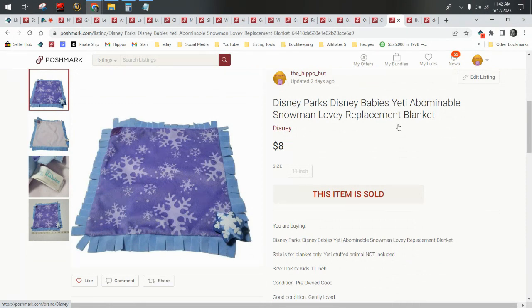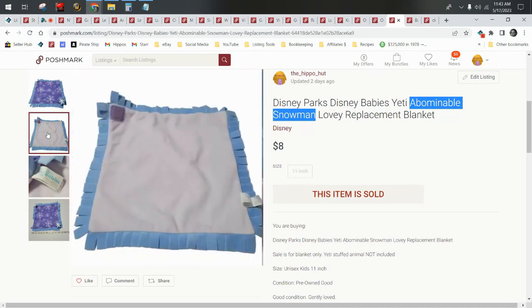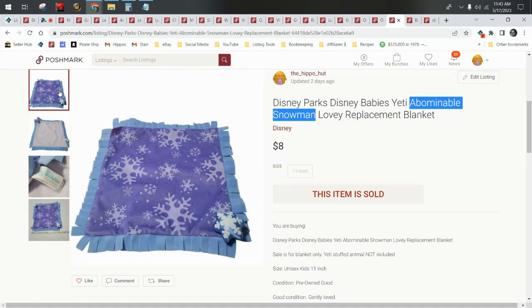Okay, this is a Disney Parks blanket from a plush — it's a replacement piece. The original piece had the yeti, or the abominable snowman from the Frozen movie, wrapped in this blanket. If you've never seen these, they're really cute — they're Disney Babies. Keep your eye out for them; the tag says Disney Babies, Disney Parks, and has a little stork. They feature a Disney character portrayed as a baby wrapped in these little blankets with little velcro hook-and-loop pieces — like a burrito. This sold in under a week for $8.